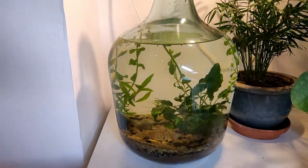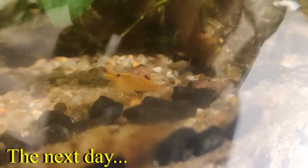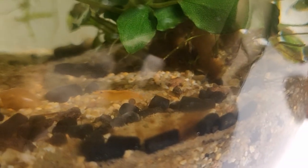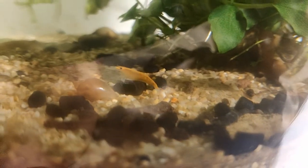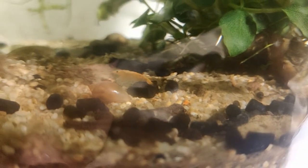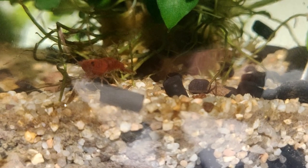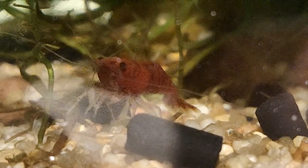So guys, we have our new ecosphere. Spyro sadly has probably passed away for unknown reasons, but we have two new inhabitants. If you have any name suggestions you can always leave them in the comments. Thanks for watching — consider subscribing if you like my videos and want to see more updates like this. See you next time!